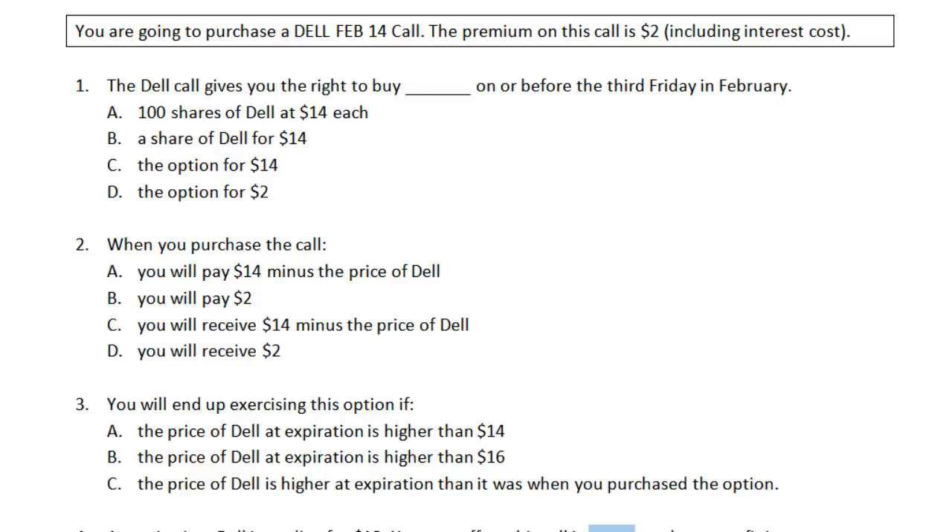Hello everyone, Jeff here to go over the call and put practice exercises which are attached to the unit content. I would recommend trying those exercises on your own and then watching this video to get some additional explanation and make sure your answers are correct before proceeding to the assignment.